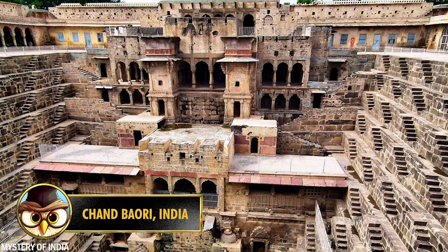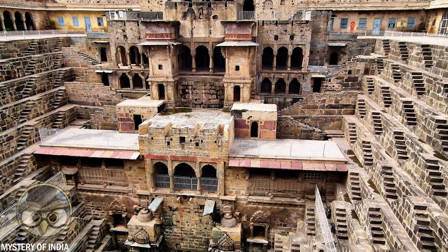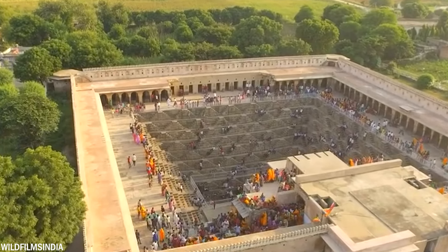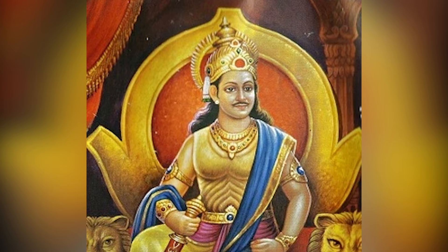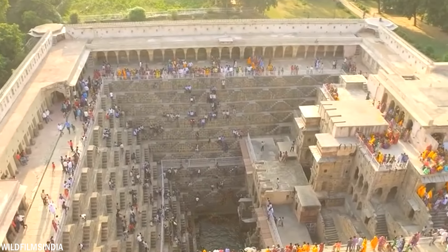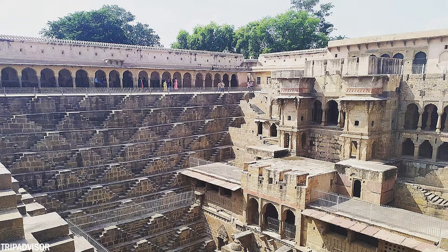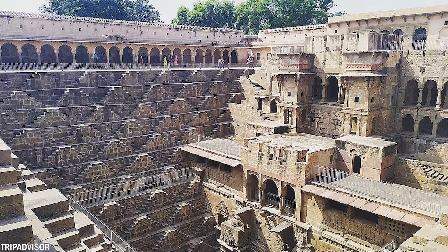Number 19: Chand Baori is an extraordinary step well built over a millennium ago in the village of Abhaneri, located in India. It's known as one of the largest and most fascinating step wells in the world, famous for its architectural beauty. It was constructed by King Chanda in the 9th century. Step wells, also known as baori, hold a special place in Indian architecture and culture, historically serving as a reliable water source in arid regions.